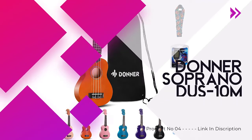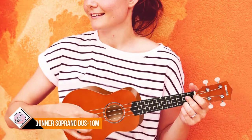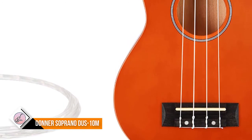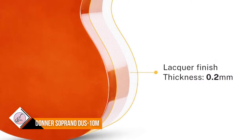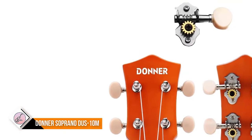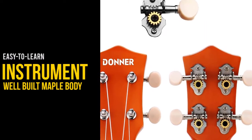Number four: Donner Soprano DUS-10M. This soprano ukulele features a well-built maple body with a sweet, bright, and warm sound that lasts. Silver chrome-plated guitar-style tuners keep your ukulele in tune with accurate intonation. It has 12 brass frets with fret position marks at the fifth, seventh, and tenth frets on the neck and top of the fingerboard. Students and adult beginners can get a quick start with the Donner 21-inch ukulele and professional free online video lessons.